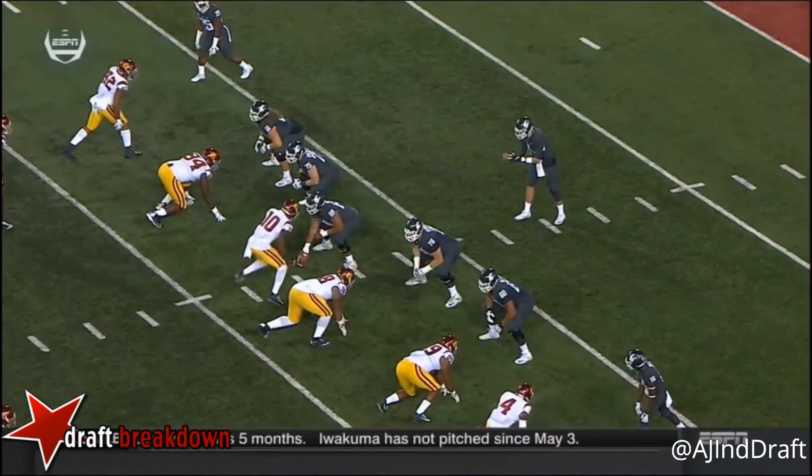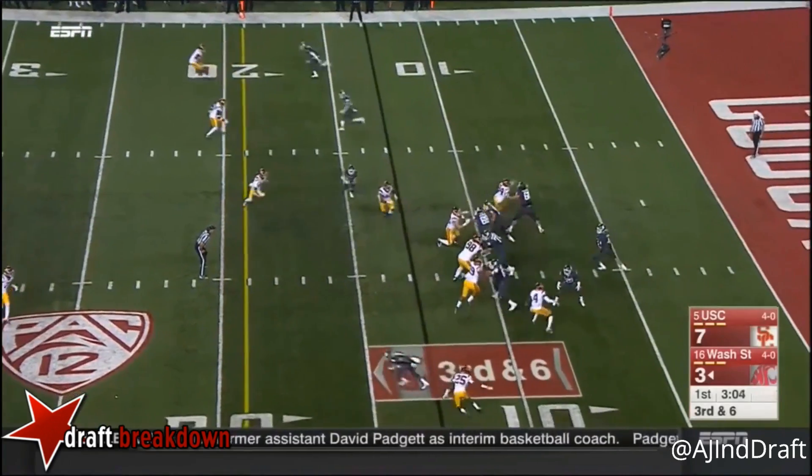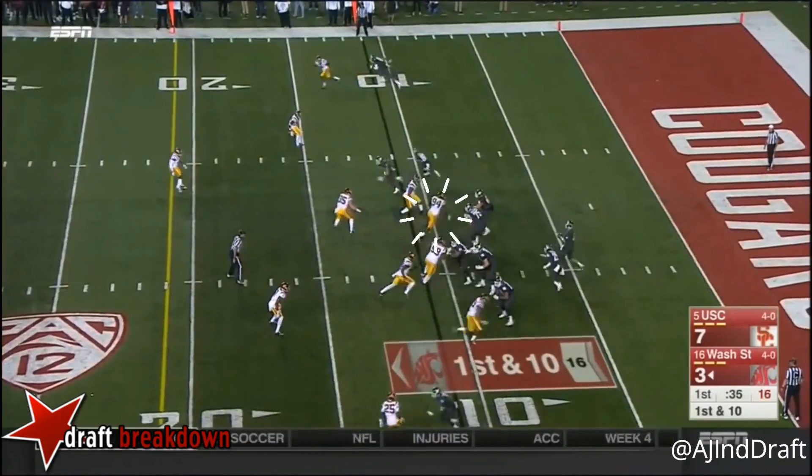I think Falk... Yeah, that looked like John Huston may have been in the blitz. Falk in trouble and down he goes on the sideline.